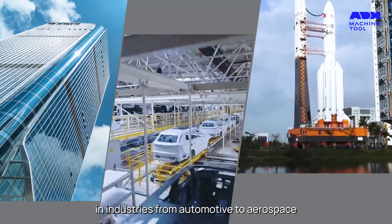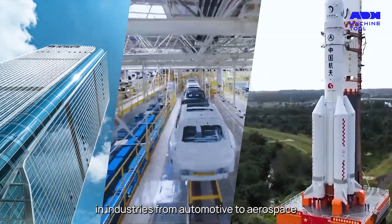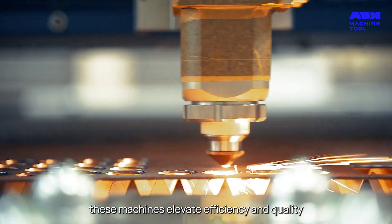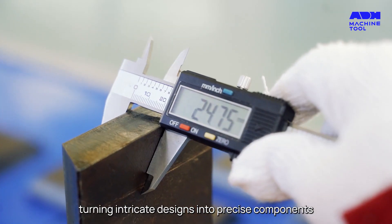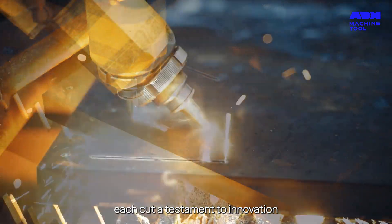In industries from automotive to aerospace, these machines elevate efficiency and quality, turning intricate designs into precise components — each cut a testament to innovation.